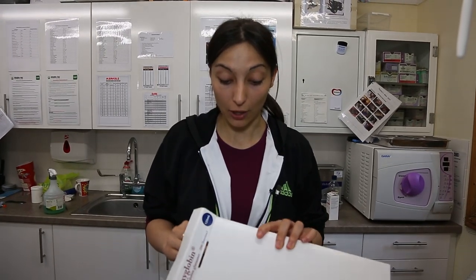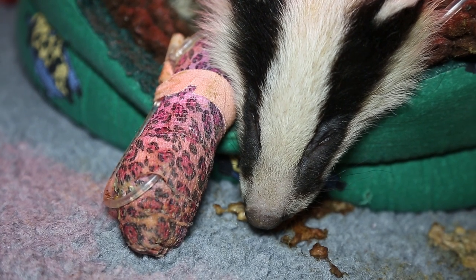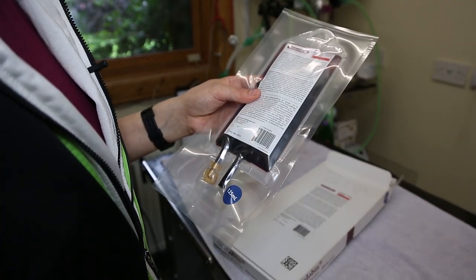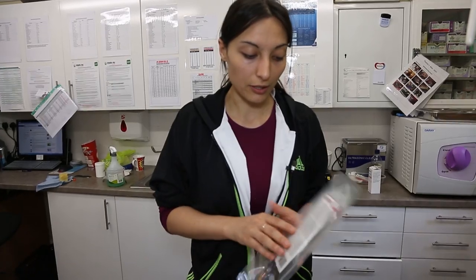Thanks to your donation, we got this oxyglobin, which the badger cub is in need of — it's very expensive unfortunately. What it is is as close to synthetic blood as we could get. We're going to give it to her because she is so anemic; she has barely any red blood cells. She's still critical, but hopefully she'll feel better after this.